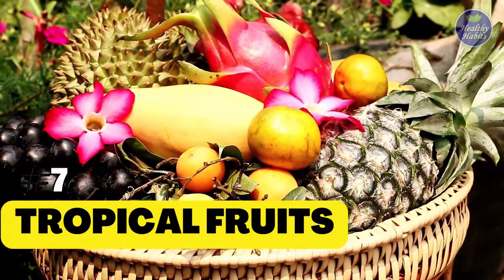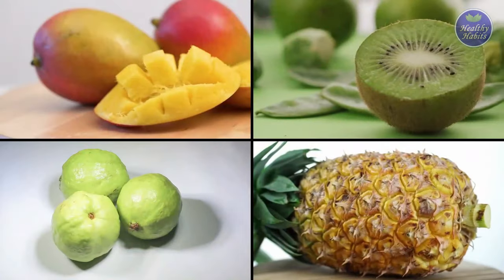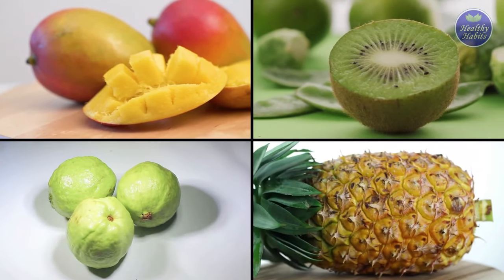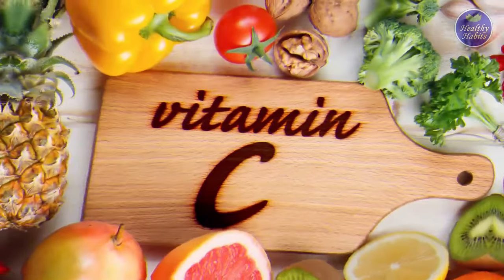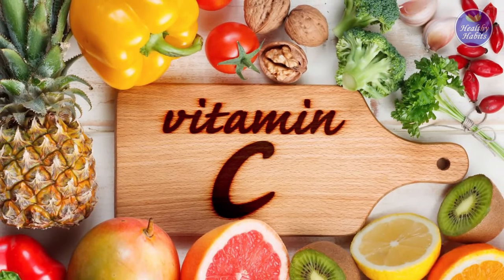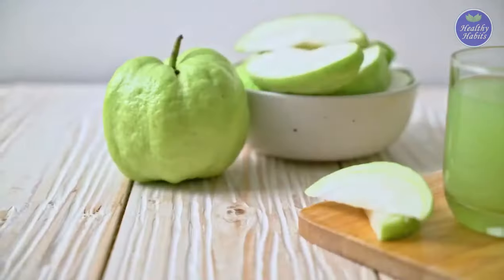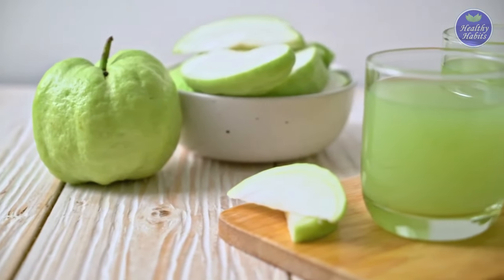7. Tropical Fruits. There are tropical fruits including mangoes, kiwis, pineapples, and guava on the list of fruits high in vitamin C. Zinc, another co-factor for collagen formation, is also present in a small amount in guava.